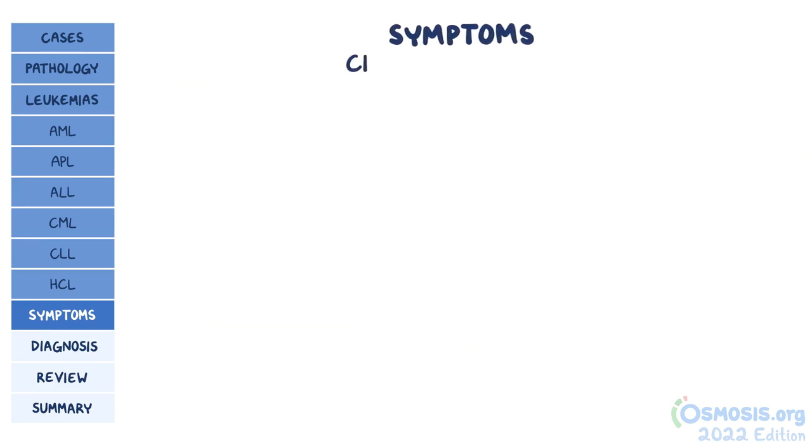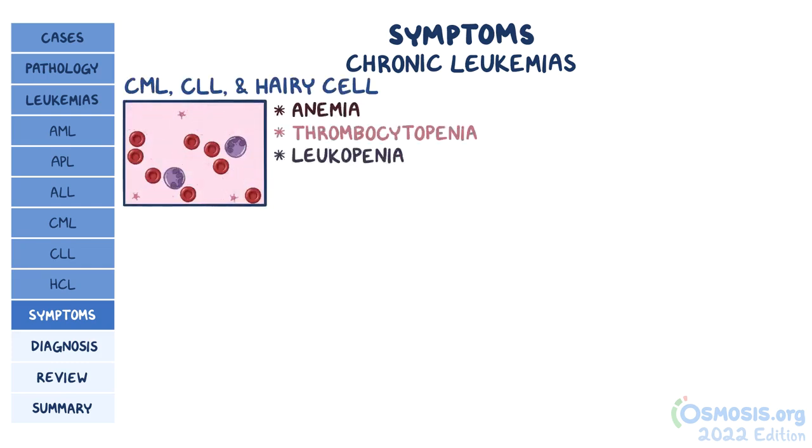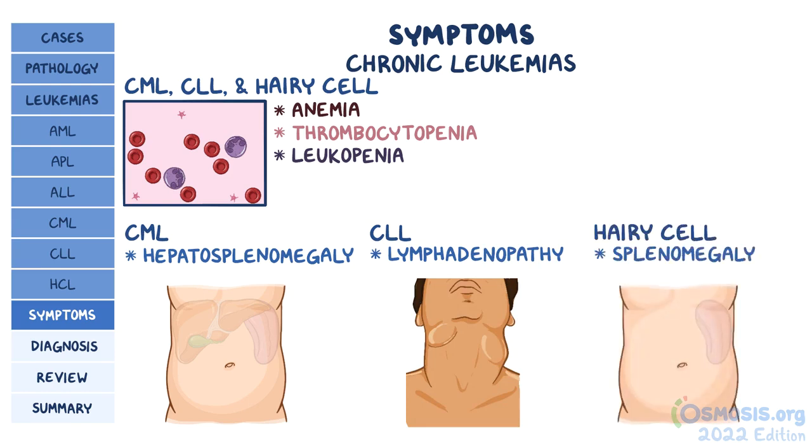Symptoms of CML, CLL, and hairy cell leukemia also include anemia, thrombocytopenia, and leukopenia. Hepatosplenomegaly is typical in CML and often causes a feeling of abdominal fullness, while CLL is characterized by lymphadenopathy that often causes mild but localized pain in the lymph nodes. In hairy cell leukemia, patients typically present with massive splenomegaly, but peripheral lymphadenopathy is uncommon.